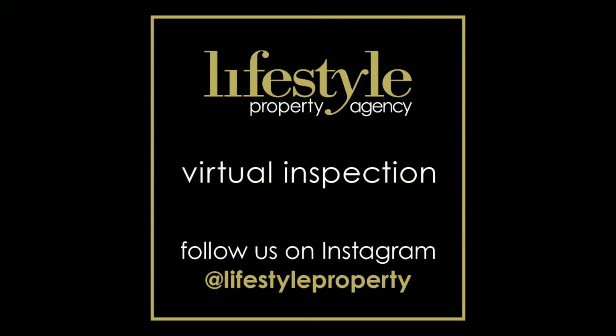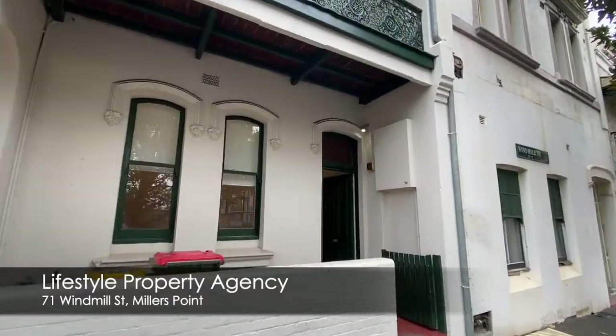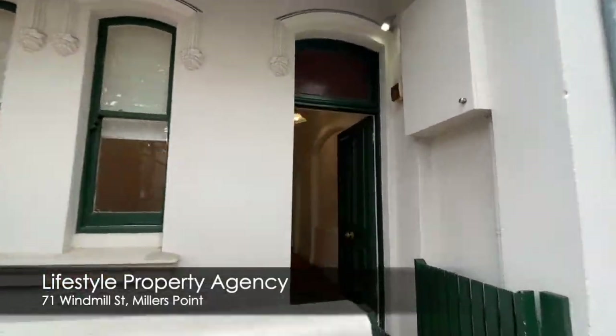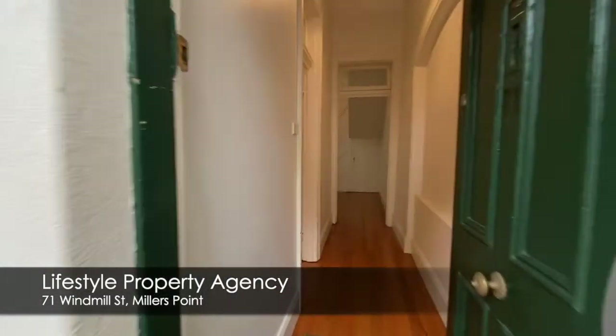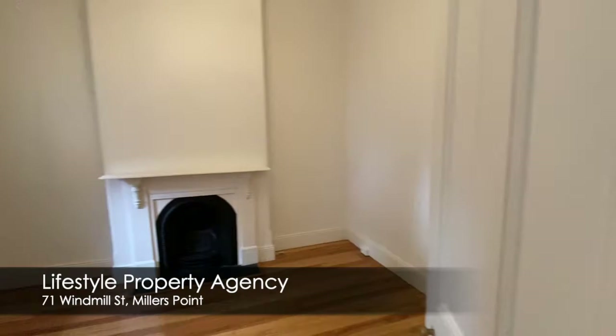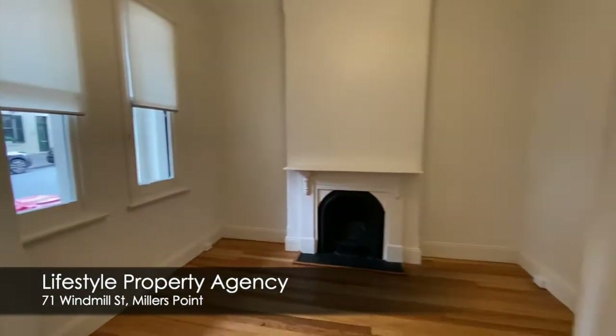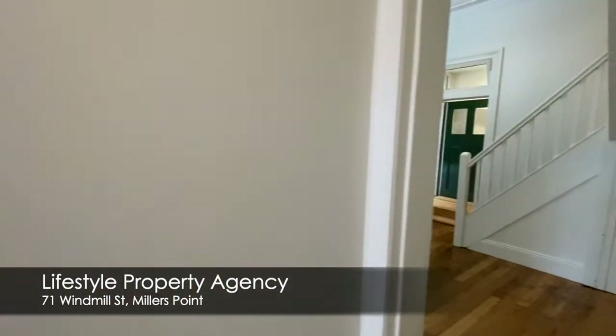Hi, I'm Rowan Alexander of Lifestyle Property and welcome to our virtual tour inspection. 71 Windmill Street, Millers Point. This gorgeous four bedroom, two bathroom terrace is available now.